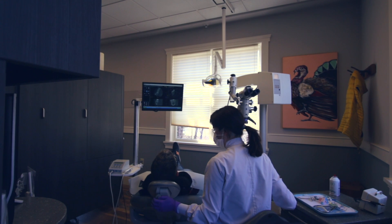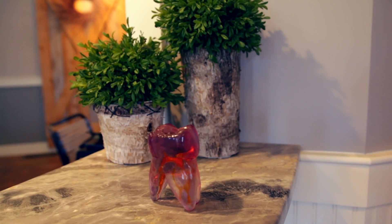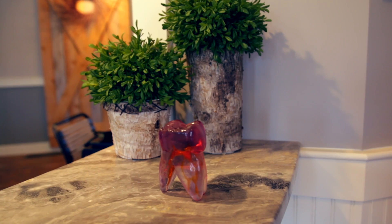Fortunately, our training prepares us to manage these exact scenarios. Endodontics Residency provides us with the knowledge to treat medically complex patients, all while using advanced techniques and technologies. Ultimately, we partner with general dentists to save teeth and to alleviate dental pain.